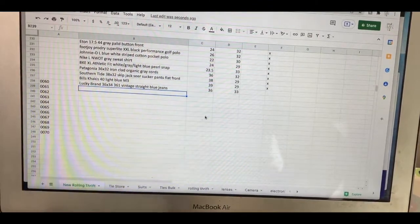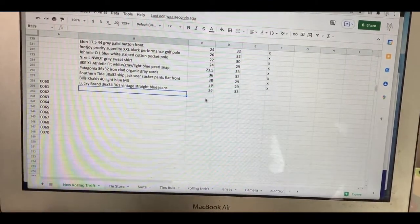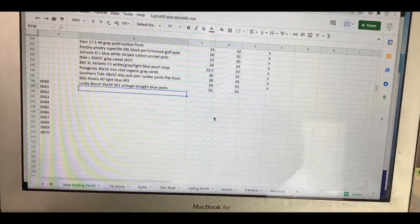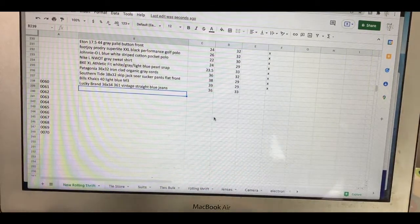Two measurements for pants. For shirts I go armpit to armpit and length. For ties it's width and length. All my listings have two measurements and I can keep everything organized on one sheet.